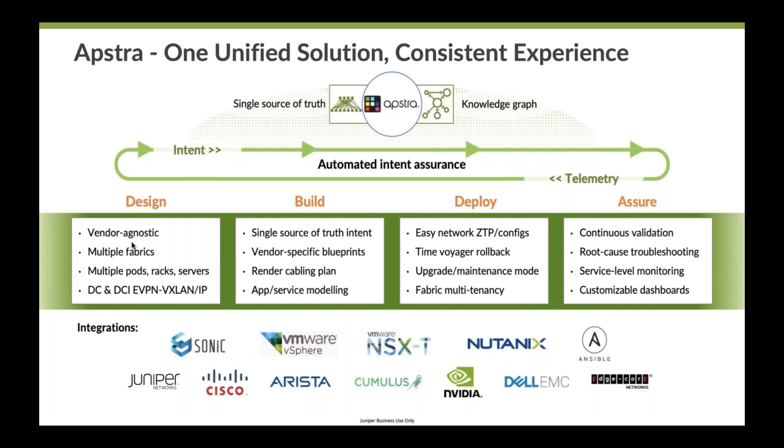In terms of design, we are vendor agnostic. AppStra works very well with Cisco, Arista, Sonic, Dell, and many other vendors. An organization can deploy multiple fabrics with the integration of all of these vendors, which simplifies the data center interconnect use case. So if there are ten different data centers at different locations, AppStra manages them seamlessly. AppStra also uses automated EVPN and VXLAN deployment — an industry standard protocol that Juniper has been using for a long time.